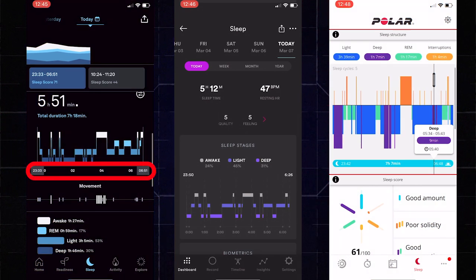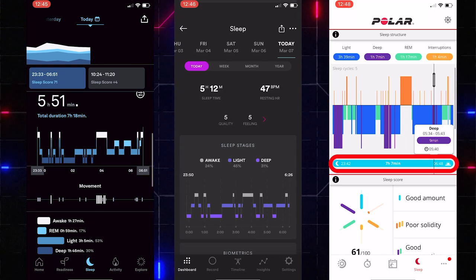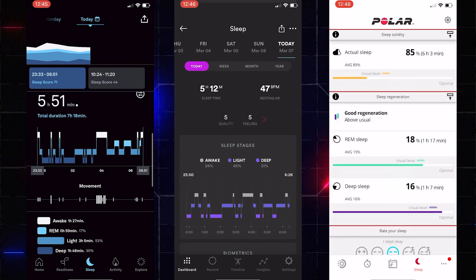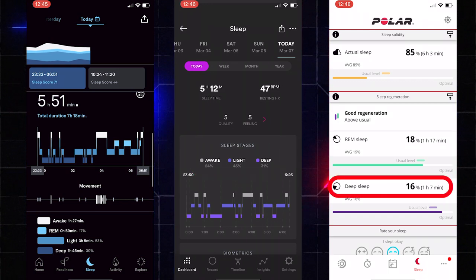Now let's look at Monday. What's interesting is all devices had pretty similar in-bed times — 11:30, 11:50, and 11:42 — and similar wake-up times as well. But looking at actual sleep: five hours 51 for Oura, five hours 12 for Biostrap, and six hours three minutes for the Polar — the biggest range we've seen, with Biostrap lowest and Oura in the middle. Deep sleep was 30% for Oura, 31% for Biostrap, and 16% for the Polar — they're all over the place. 16 versus 31 is a huge difference; these wearables really are all over the place.